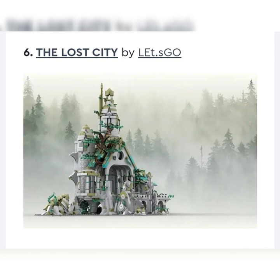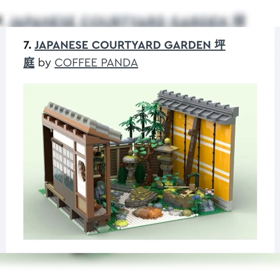Next up, we have The Lost City by Let's Go. It's kind of cool but not really my drift — it's a mock of some sort of lost city, broken down a bit. I don't really think LEGO's going to make something like this, so I'd say it's not likely at all. After that, the Japanese Courtyard Garden by Coffee Panda — I think it is cool. I guess you put it in between two modular buildings. Similar ideas like a full park extension or lakes with a river and bridge have been rejected before, so I don't see why this would be any different.